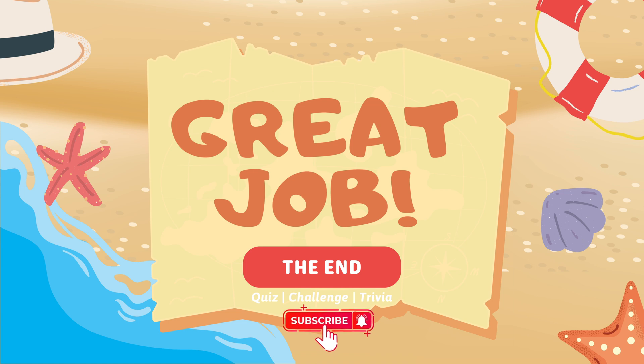How did you do? Tell us in the comments below, and thanks for watching Brainy Kids. We hope you had fun learning today. Don't forget to like, subscribe, and hit the bell so you never miss a new quiz. See you next time, Brainy Friends.